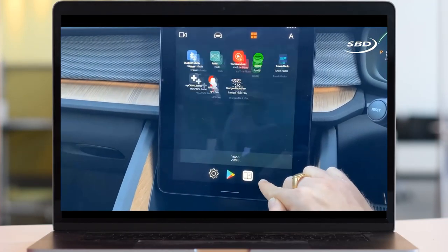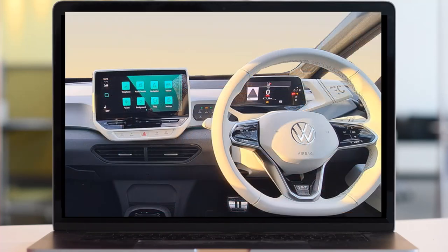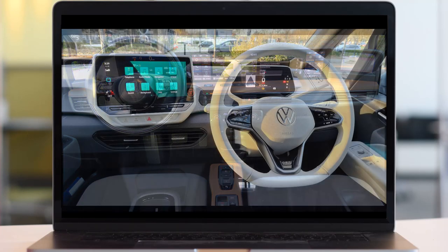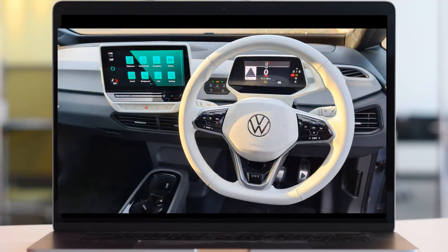The ID.3 is VW's first car of their new generation, so to speak. It was a bit of a disappointment — the interface gives you a very small instrument cluster, which straight away screams low technology compared to something like the Honda e, which has a massive row of screens across the dashboard. In the ID.3, the tiny cluster has very limited functionality and even though it has a head-up display, that echoed the same limitation. So that was one of the disappointments in the last year.